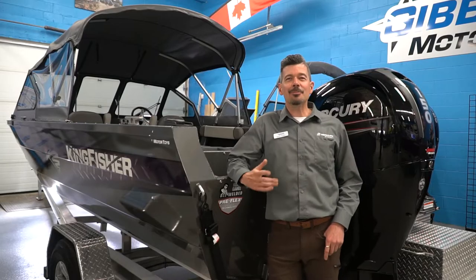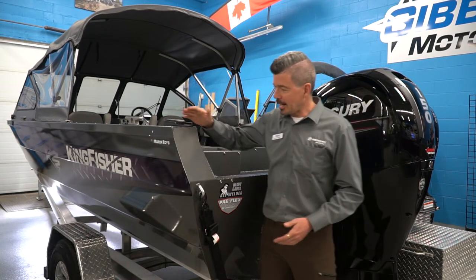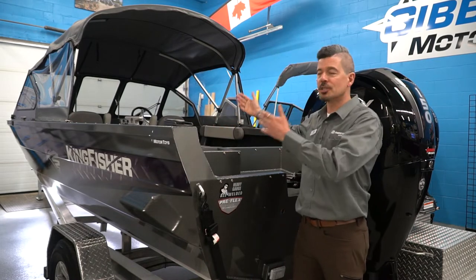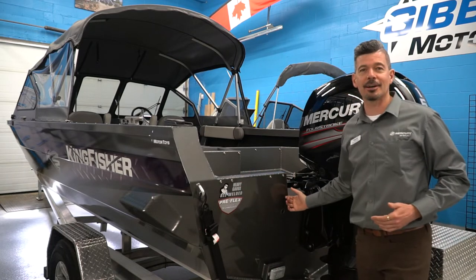I'm really happy with the size of this boat. We're 20 foot 6 inches in length and seven and a half feet wide. We've got a height of side of 34 inches, so it's wide, it's long, it's deep — lots of interior space — and we've got a 25 inch transom as well.